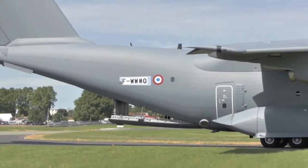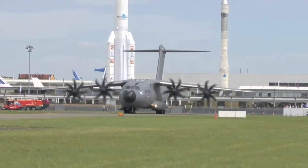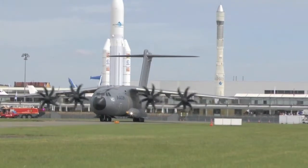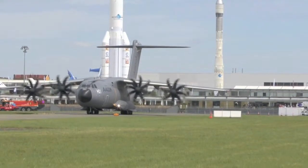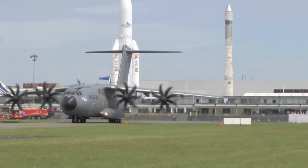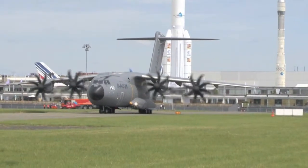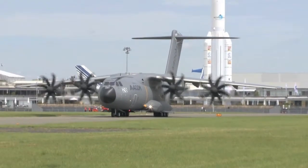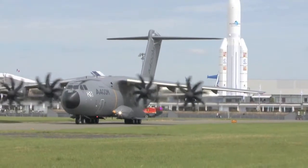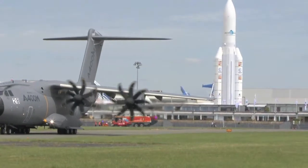According to Airbus officials, this ability to deliver a strategic load in a tactical fashion is the principal selling point for the A400M's global marketing campaign — a campaign that begins in earnest this month with the commencement of deliveries of the current 174-aircraft order book. Speaking to IHS Jane's, Damien Allard, Airbus Military market development manager, highlighted the fact that in today's climate of shrinking defence budgets, operators need to extract as much flexibility and capability from their platforms, and the A400M allows them to do this.